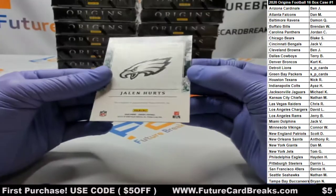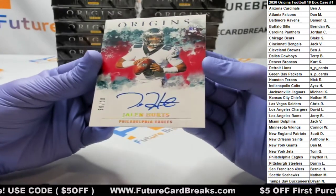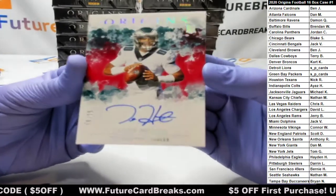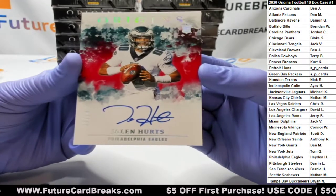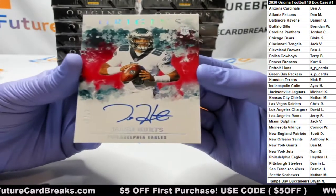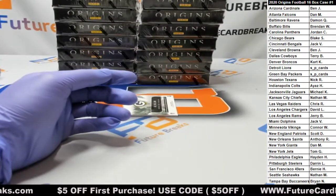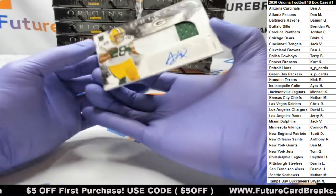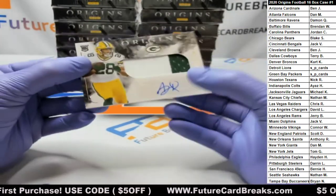Another quarterback — bang, two out of 99: Jalen Hurts. Go Eagles! And an RPA: AJ Dillon for the Packers.